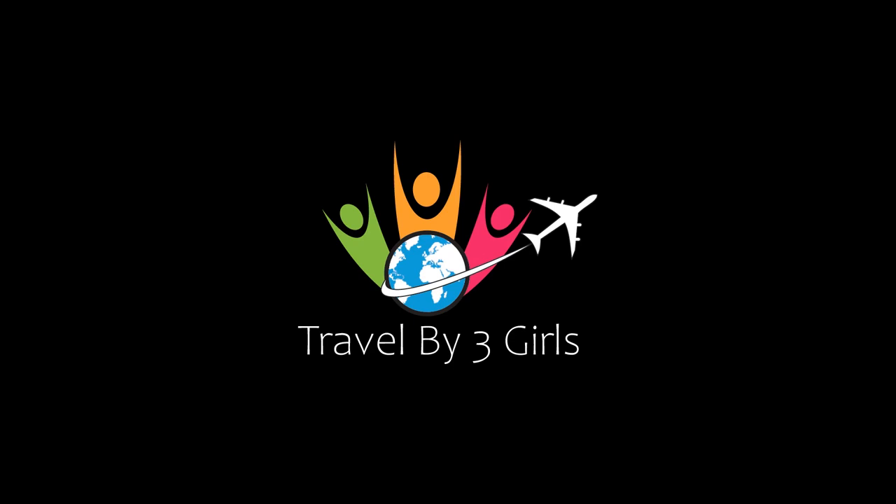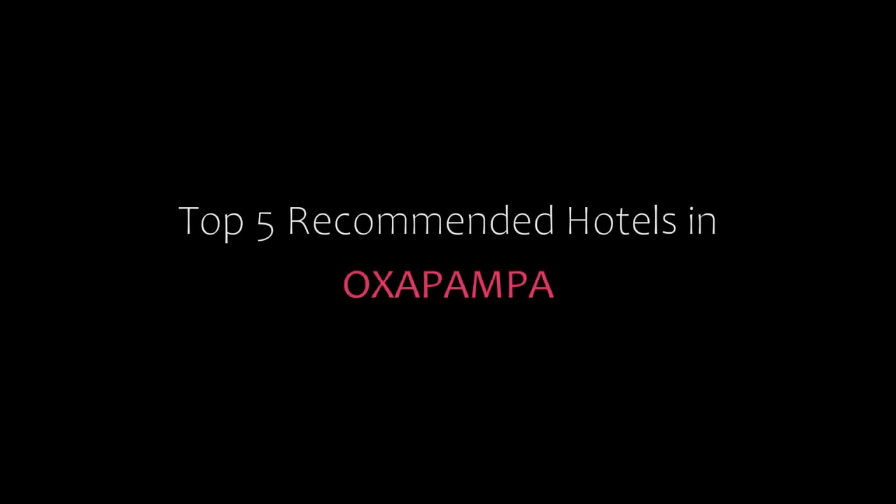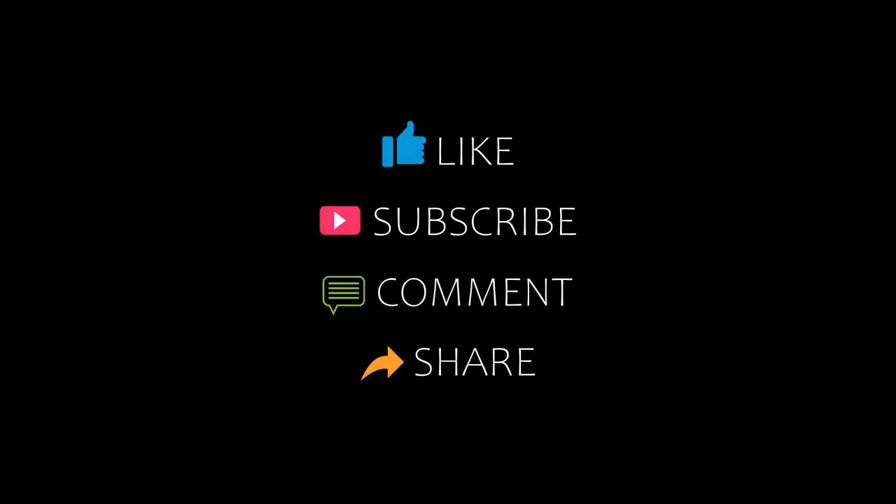Hi, welcome back to my channel. You are watching a new video from Recommender Hotels. Please subscribe to my channel and don't forget to like, share and comment. Let's start the video.